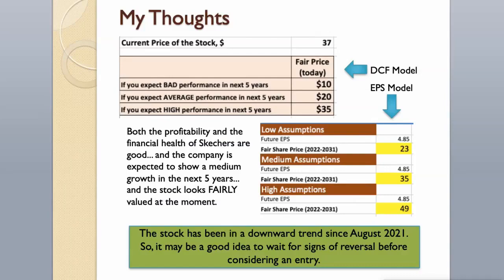Both the profitability and the financial health of Skechers are good, and the company is expected to show medium growth in the next 5 years. The stock looks fairly valued at the moment. The stock has been in a downward trend since August 2021 and it can go lower before it recovers, so it may be a good idea to wait for signs of reversal before considering an entry.